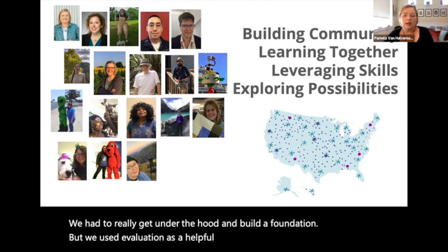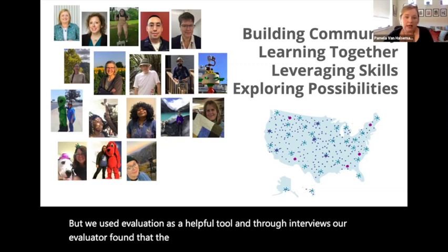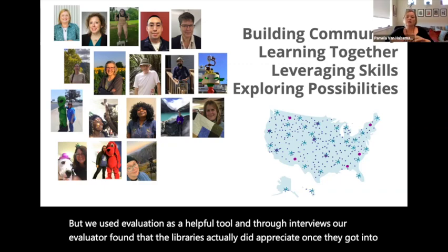We used evaluation as a helpful tool, and through interviews our evaluator found that the libraries did appreciate laying this firm foundation from the beginning. Each of the charter members had been involved at their local level in some sort of resource sharing and were eager to leverage their own experience and knowledge to help other libraries across the country develop and sustain maker spaces. These were individuals who were excited about starting projects from the ground up — innovators, risk-takers — who understood the necessity of creating the norms and operating processes of the collective.